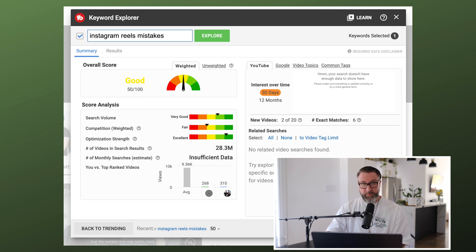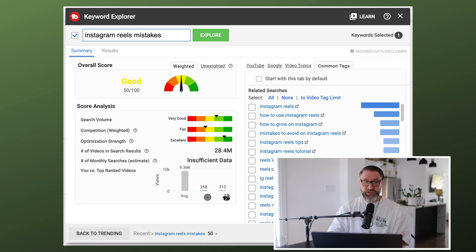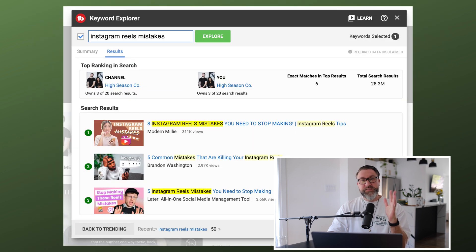If you hit over to the Video Topics tab, it gives you other keywords and similar topics that other videos are currently using — titles and tags — which can give you another direction to move. If you're not loving 'Instagram reels mistakes,' here are complete video title ideas and topic ideas, which is a really handy section. Then you've got Common Tags — these are just the tags that other videos using 'Instagram reels mistakes' are using, giving you a great opportunity to create your 500 characters worth of tags using some of these in whatever order makes sense for you.